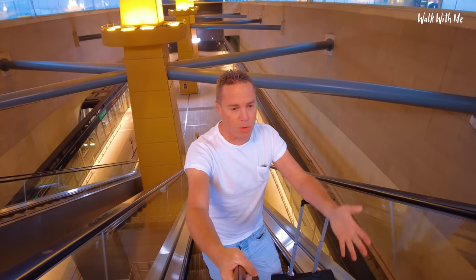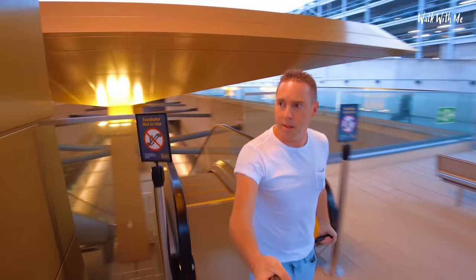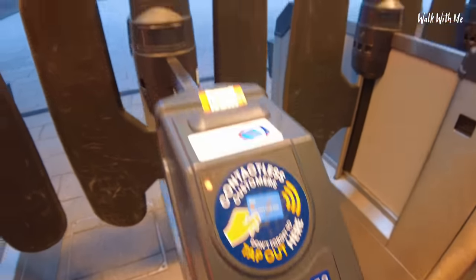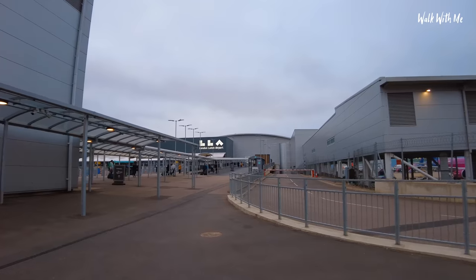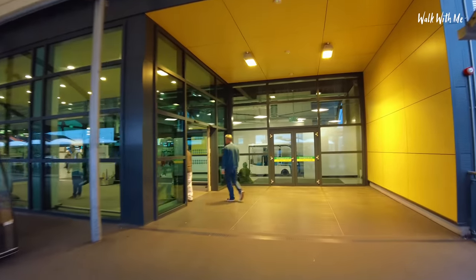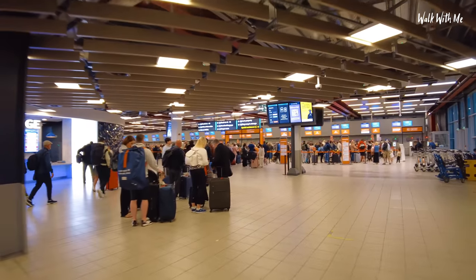I don't book it because it's priority boarding — I just book it because of the ease of taking your bag on board. It's now so easy to get to the airport from the train station. Luton Airport is so easy to navigate — literally check-in is over there.